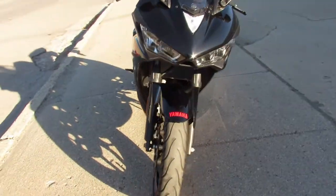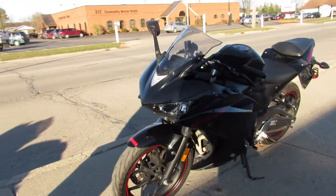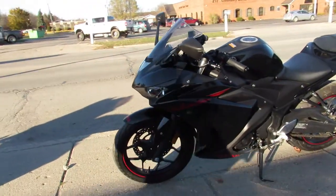This one here is a 2015 R3 in the Raven edition for sale. It's got the CRG levers, carbon fiber exhaust — a sharp bike with low miles on it.